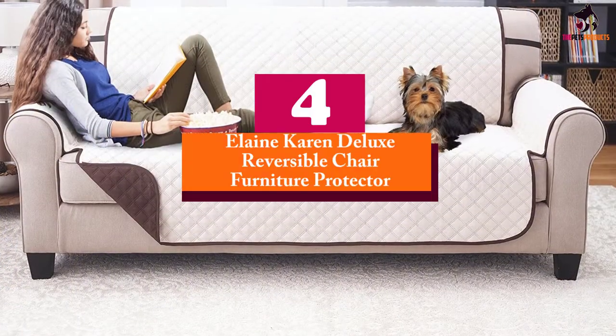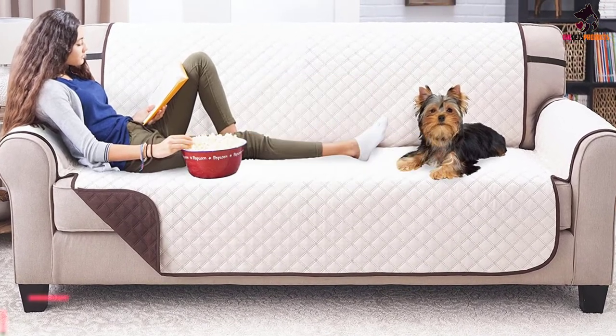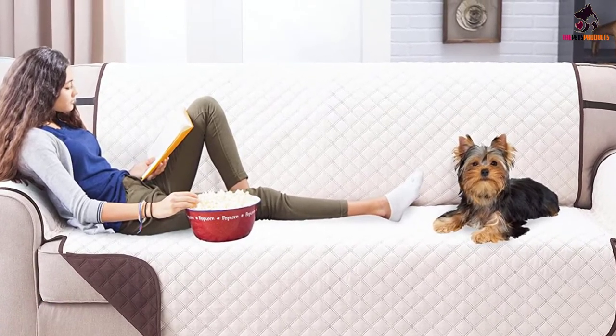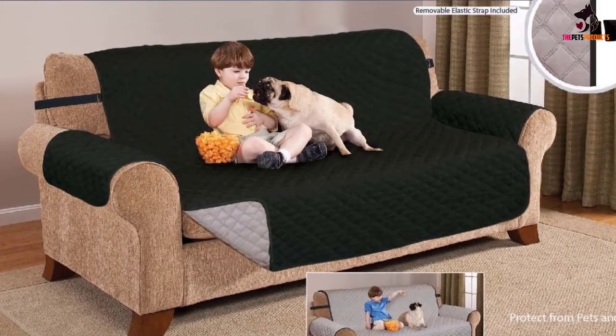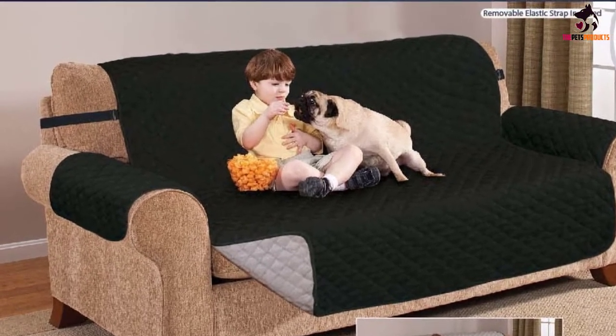Moving on to number 4, we have the Elaine Karen Deluxe Reversible Chair Furniture Protector. This product comes in with mixed reviews overall. The quality of its fabric is considered by many pet parents to be generally acceptable, but it is seriously let down by inconsistencies in its sizing, with a number of pet parents complaining about the exactness of fit to their respective furniture.